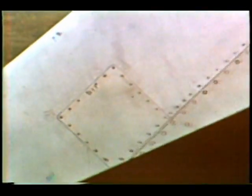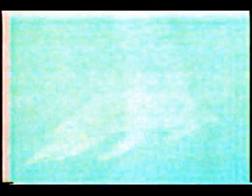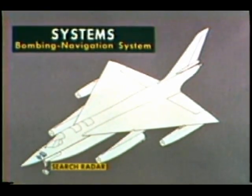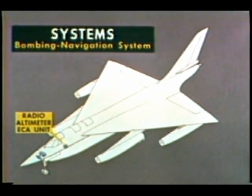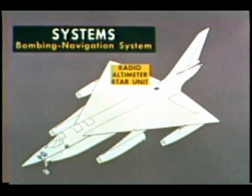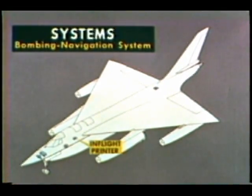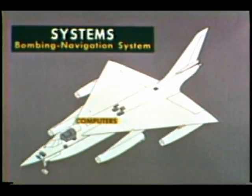Close above the Doppler in the tail is the flux valve, which can be called on as a heading reference. The remaining elements of the system include the search radar in the nose of the aircraft, the radio altimeter consisting of two units, the electronic control amplifier situated forward of the second station, and the receiver transmitter antenna radome in the aft section of the right wing. Located in the second station is the in-flight printer. The computers, most of which are housed in the second crew station with some located amidships, are integral to all units of the system.